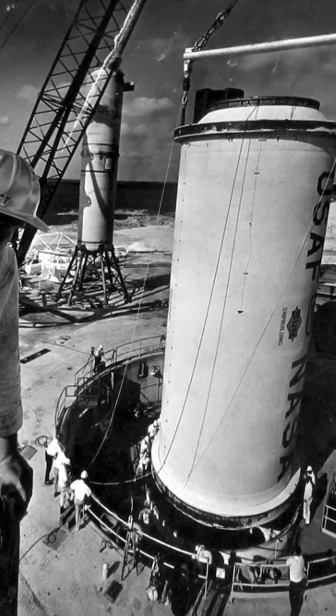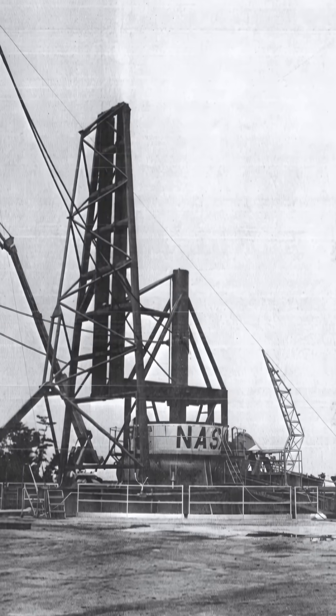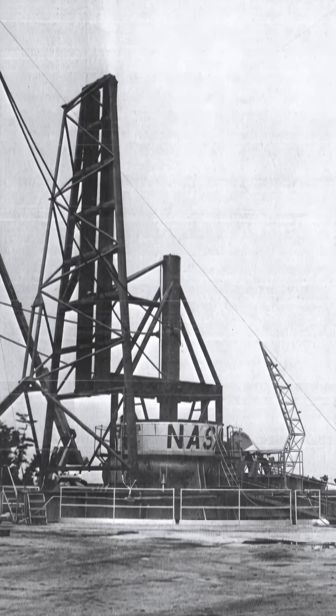They constructed two silos to house their upside-down 8-story SL rockets, digging 120-foot concrete chambers into the Earth. The SL3 was the most successful of their rockets, producing 5.8 million pounds of thrust — a record still held by any single motor today.